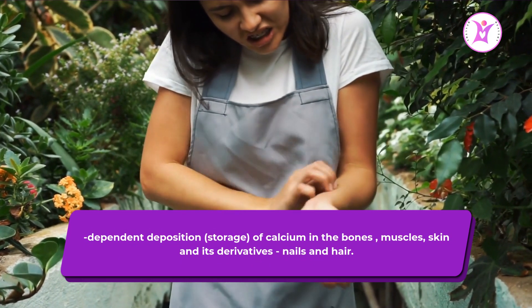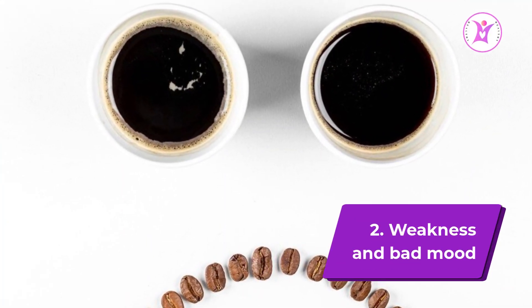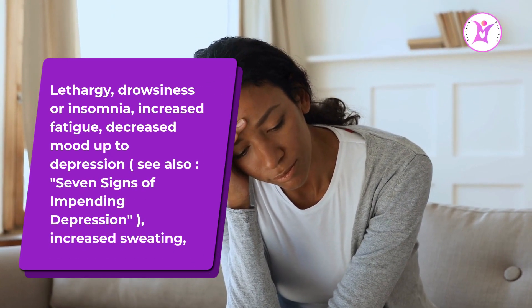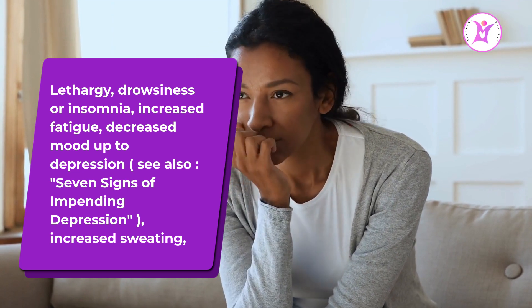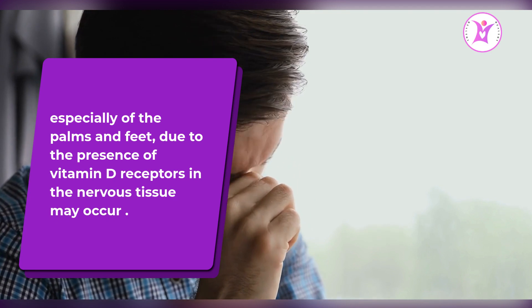Sign 2: Weakness and bad mood. Lethargy, drowsiness or insomnia, increased fatigue, decreased mood up to depression, and increased sweating — especially of the palms and feet — may occur due to the presence of vitamin D receptors in the nervous tissue.